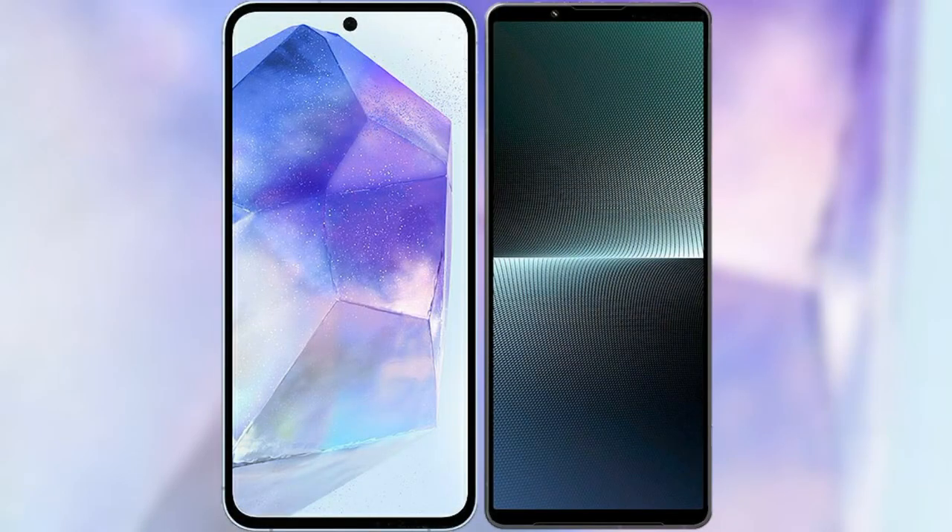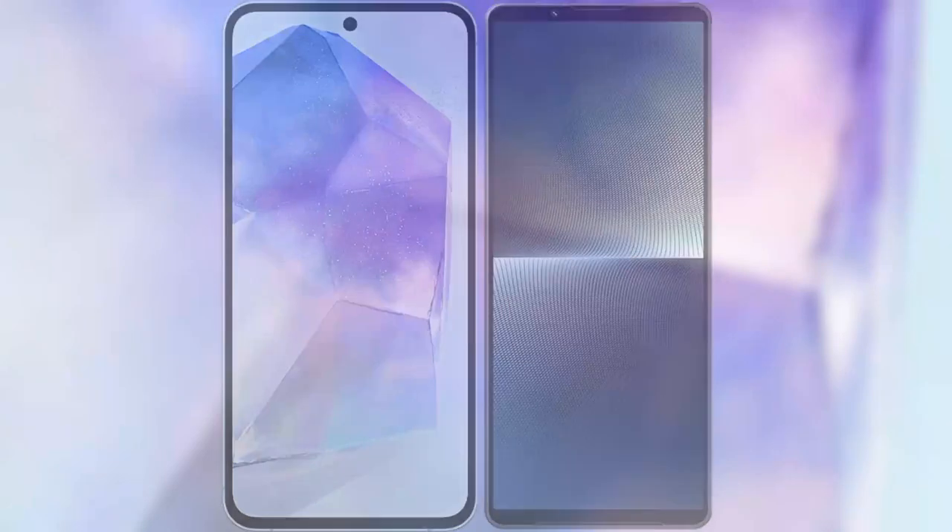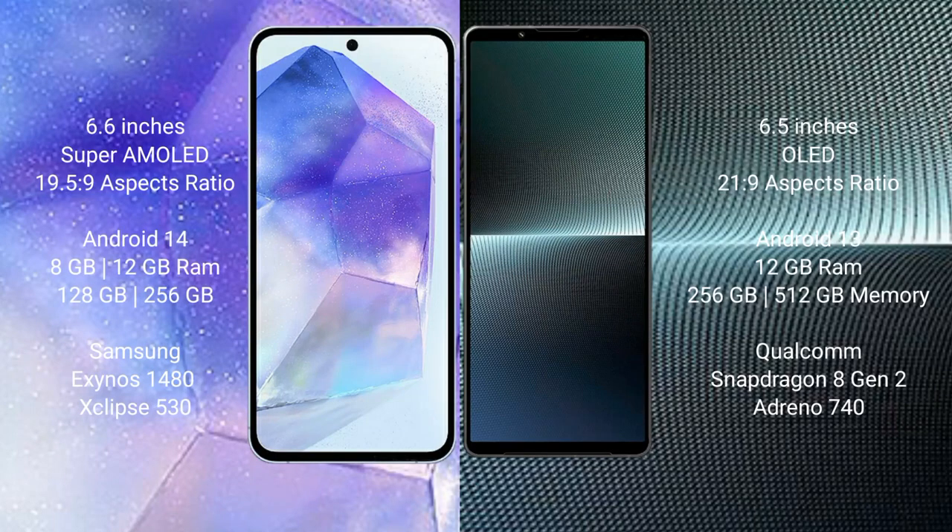I will compare the new Samsung Galaxy A55 with Sony Xperia 1 Mark 5. Samsung Galaxy A55 comes with a 6.6 inch Super AMOLED display and aspect ratio of 19.5:9. Sony Xperia 1 Mark 5 comes with a 6.5 inch OLED display and aspect ratio of 21:9.